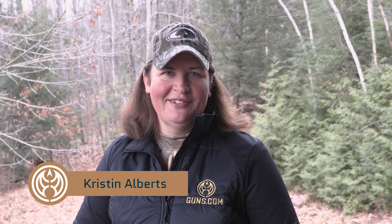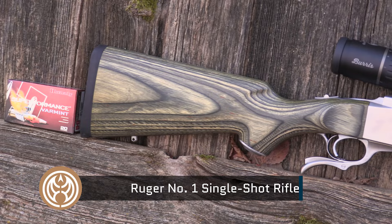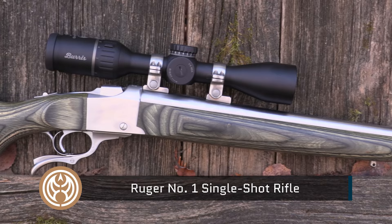When you only have one shot, make it count. I'm Kristen for guns.com, and that's Ruger's tagline for the venerable classic Ruger Number One single-shot falling block rifle. Here's why we love them, one that we snagged from the guns.com vault, and why you might want to look at a Ruger Number One to have in your future as well.